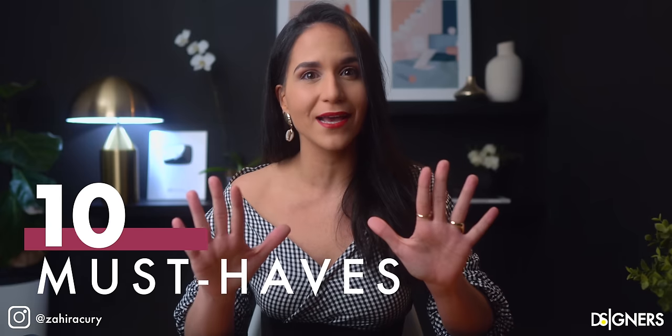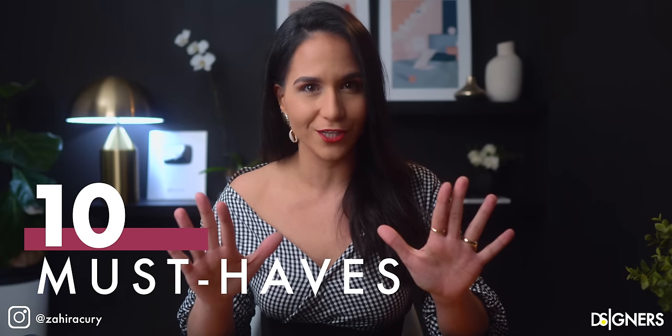Hi guys, welcome back to my channel. Today I will talk about 10 must-haves that should be in every kitchen.